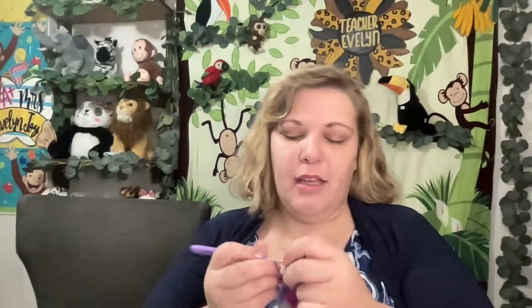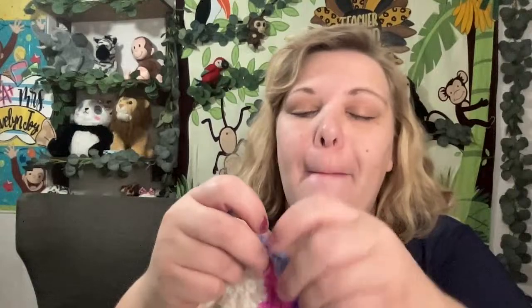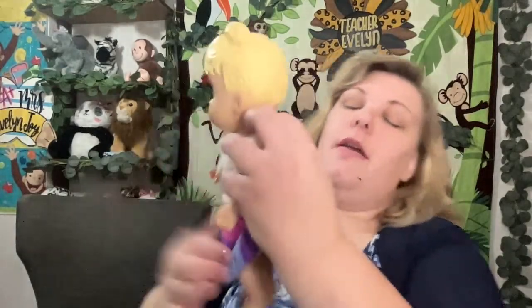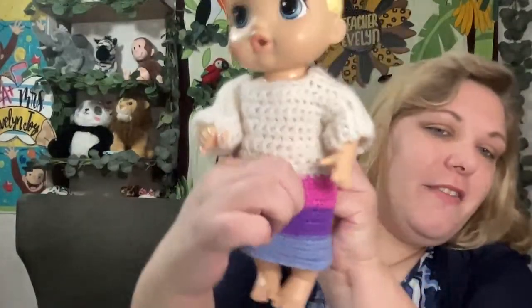I'm tying the end of this row — I tie it like three times in case it starts to untie, so it doesn't fully come unraveled. I do that when I'm making jewelry and when I'm crocheting: triple-tie it just in case. That's looking pretty good. Now I'm going to take my crochet needle and try it on the baby doll. Looking very cute! So yeah, I can sew it together just like that — that'll be perfect, and it'll fit like that. Very nice.